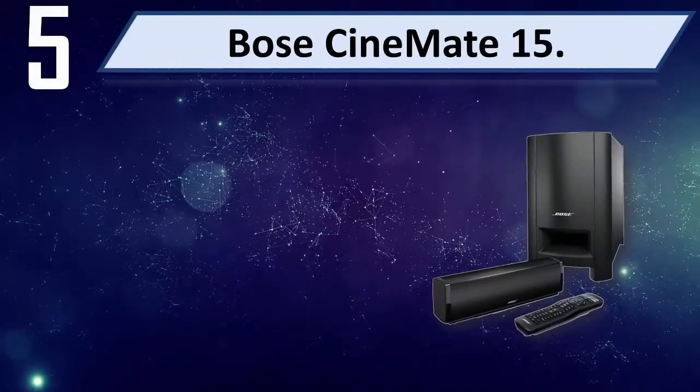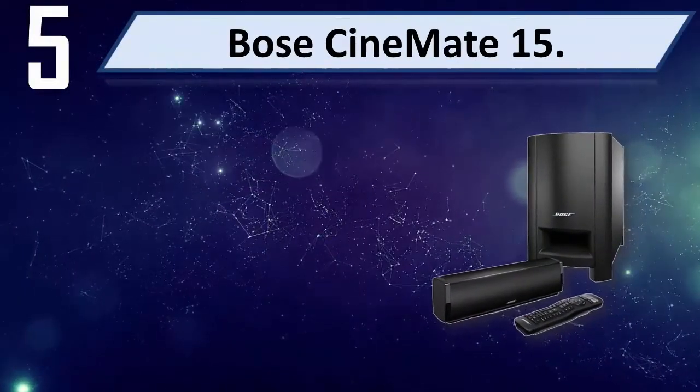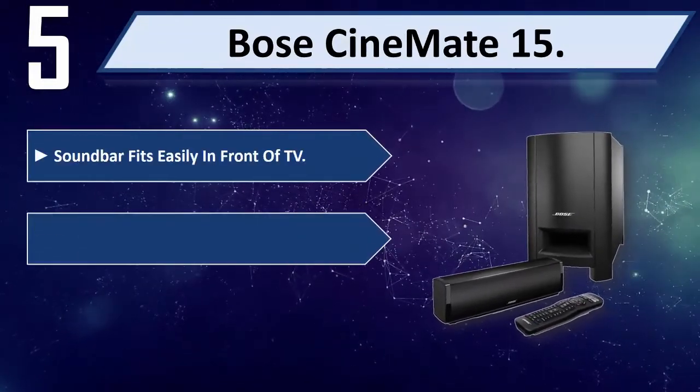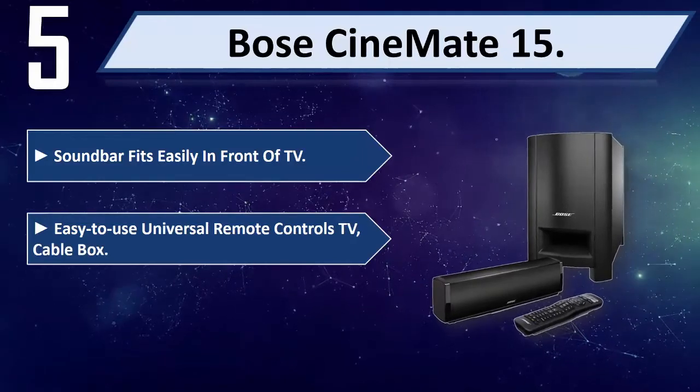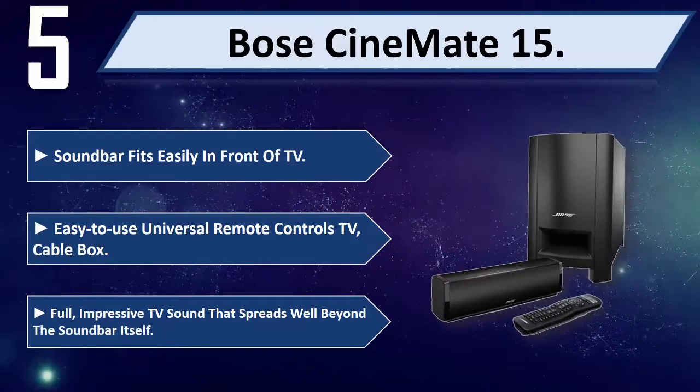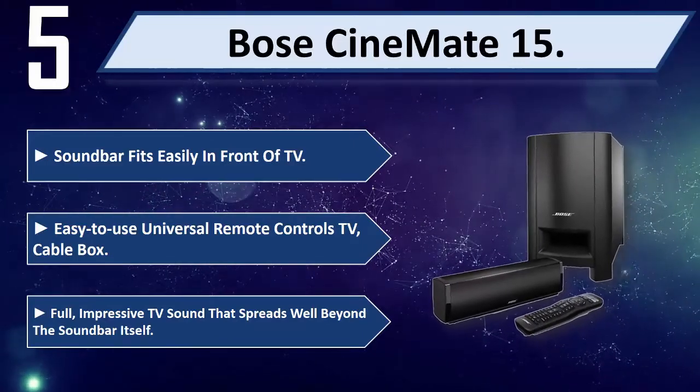Number 5: Bose Cinemate 15. The soundbar fits easily in front of your TV. Easy-to-use universal remote controls your TV and cable box. Full, impressive TV sound that spreads well beyond the soundbar itself.